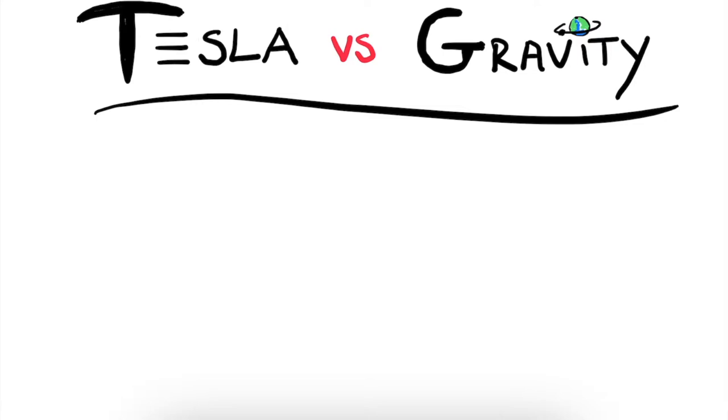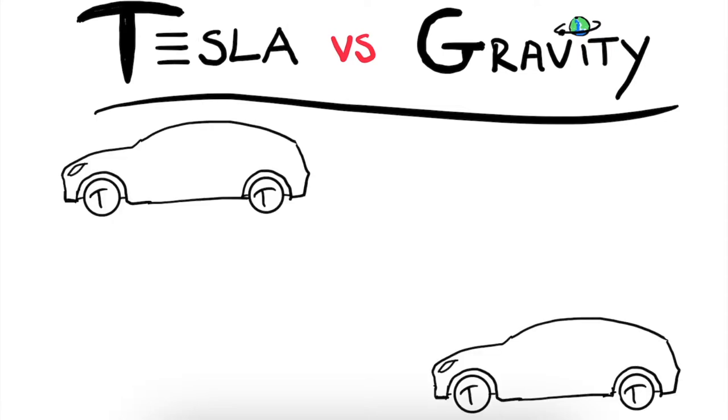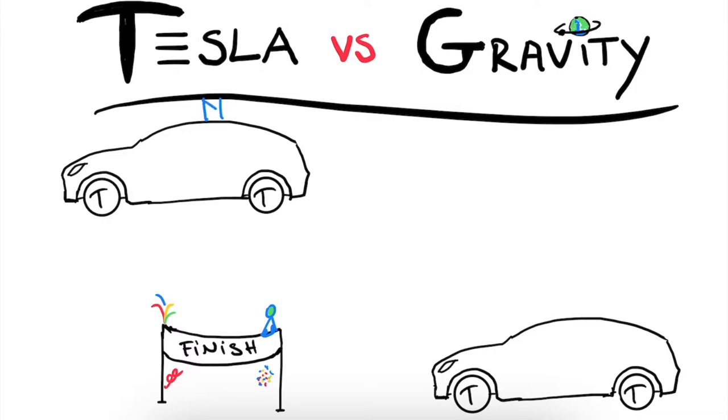Consider the case where we have two identical Tesla cars. And to have a proper race, we of course need a proper finish line. Now, to make it more interesting, I will reveal that one Tesla is actually suspended in the air, hanging by a cable. The other Tesla is at rest on the ground on a flat surface. And to have a fair race, we assure that both cars are at an equal distance from the finish line.